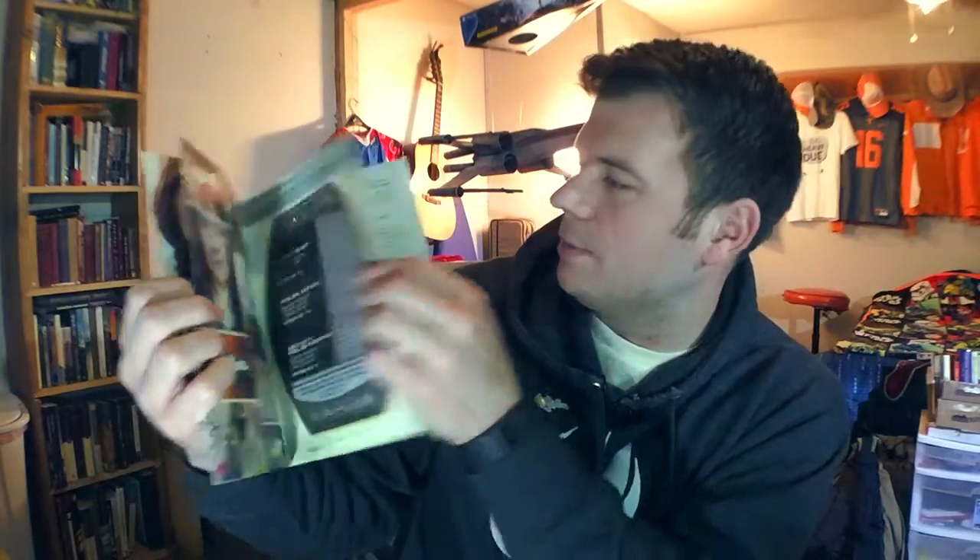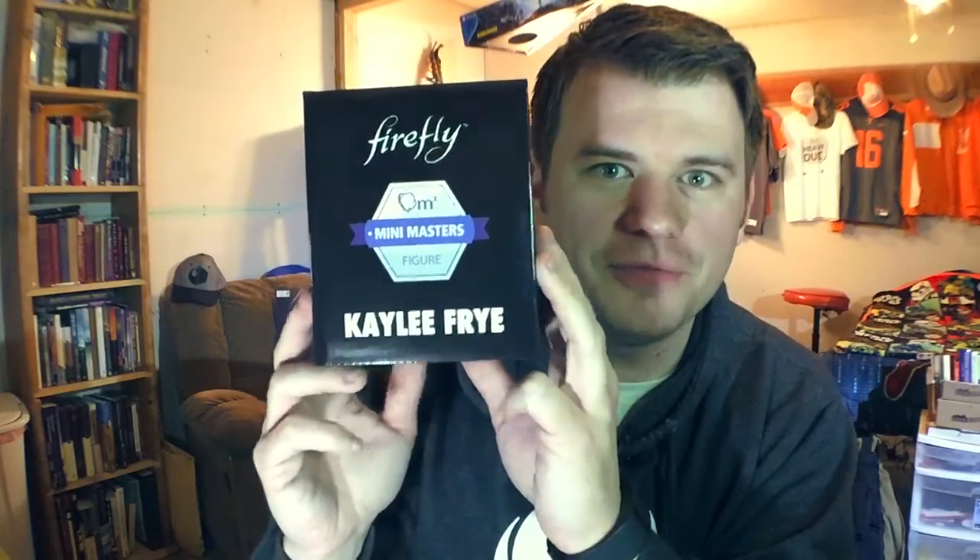The magazine shows you the different characters and explains things a bit, including how to speak Mandarin, and all this good stuff — it also shows you what's in the crate. Wait a second, there's one more item — I forgot about it. It's the Kaylee Fry figure.